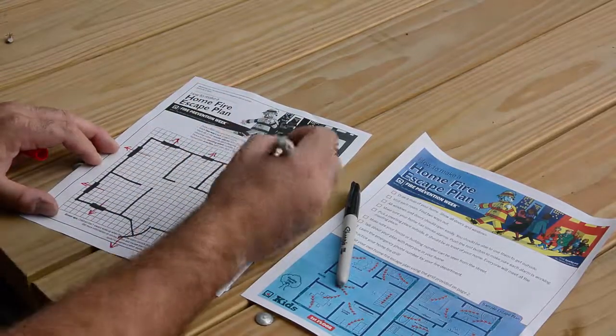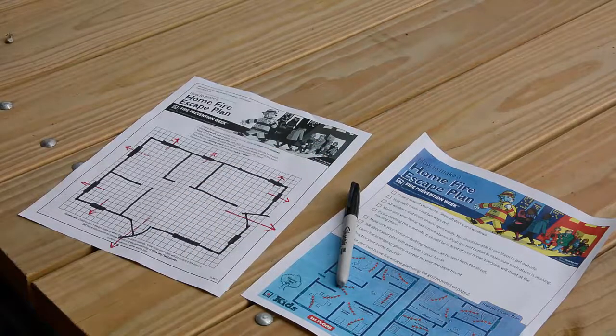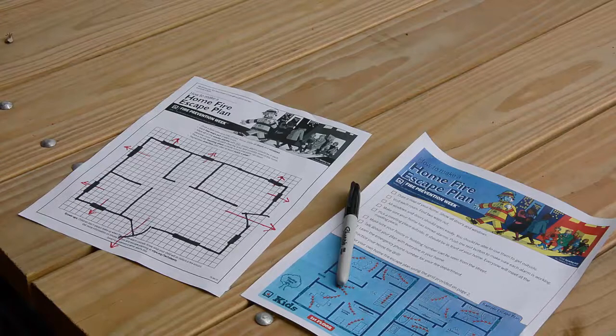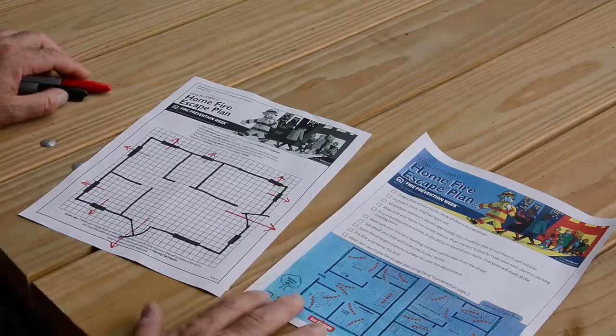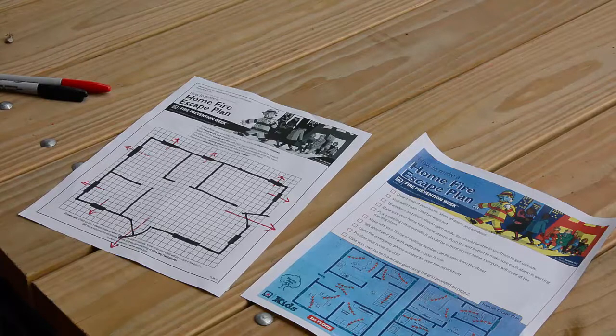Maybe at your house you have a bigger house or more rooms, bigger windows, maybe you have stairs that you can go up or down to get out. It's important to have a plan, and then once we get outside — during a fire drill, just like maybe you would do at school — we need to have a place to meet. At my house we all meet right next door on my neighbor's front porch, so we can get away from the house, get somewhere safe, and keep everybody together.